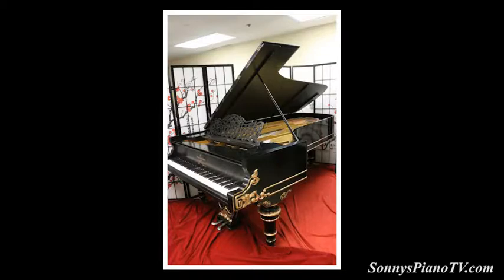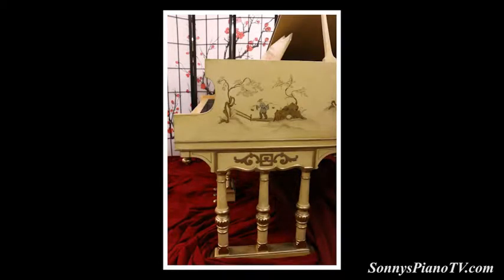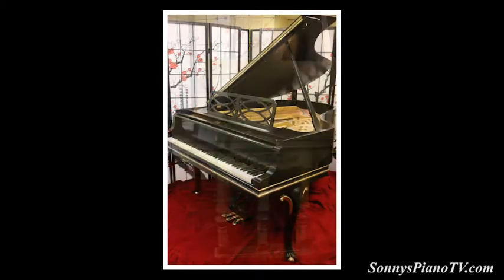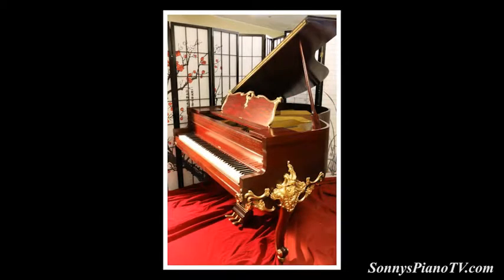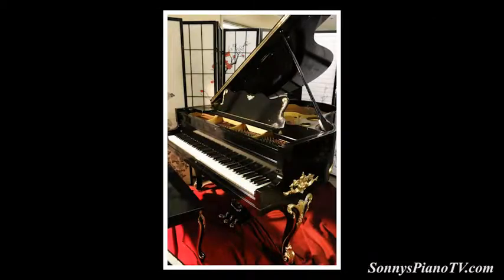And we have lots and lots of other pianos here. We have Victorian style Steinways, another chinoiserie piano — a Stroud that we've restored — and also a Chippendale, a King Louis, and many more beautiful pianos. Each one is a work of art in itself.